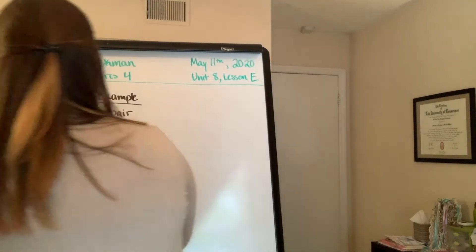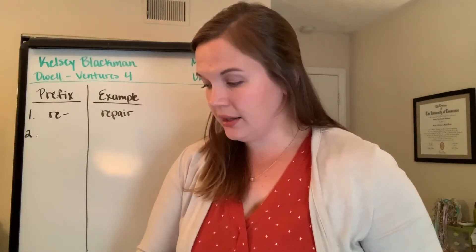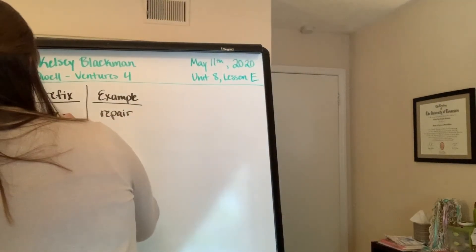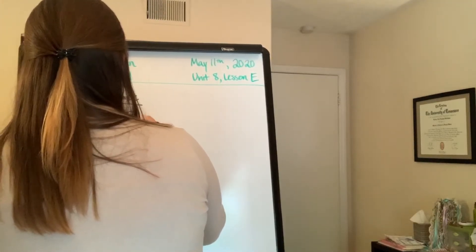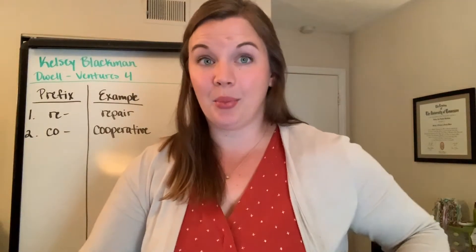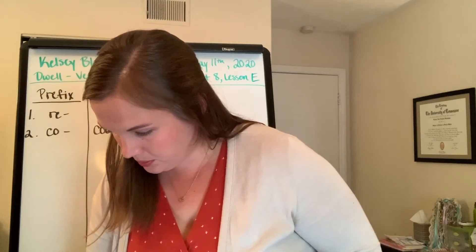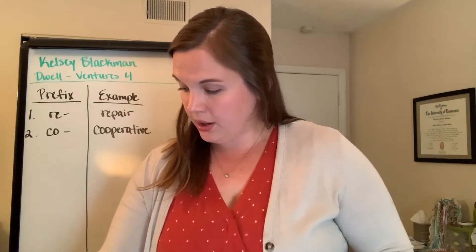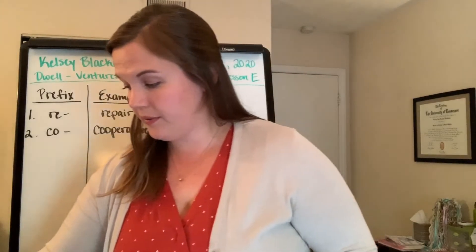Number two, the prefix was 'co.' Which word did you find with the prefix 'co'? So if you said 'cooperative,' that would be correct. You'll see that in the very last paragraph, where it says, 'however, it's harder to teach people how to be cooperative.'